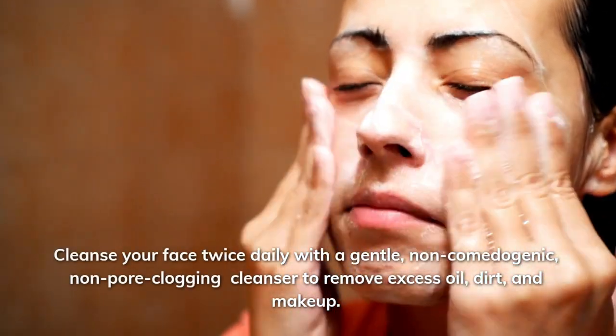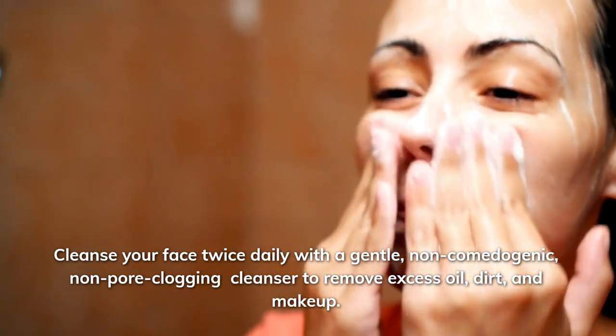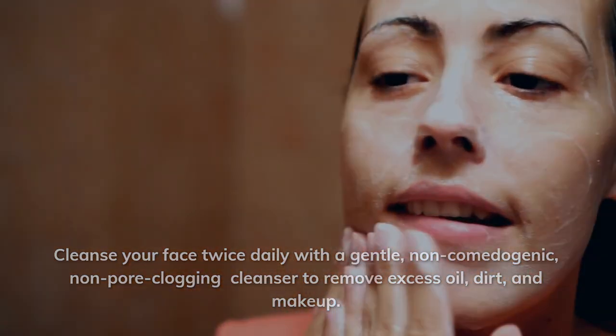Cleanse your face twice daily with a gentle, non-comedogenic, non-pore clogging cleanser to remove excess oil, dirt, and makeup.